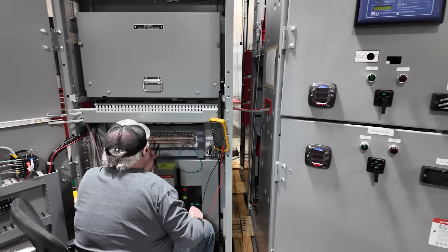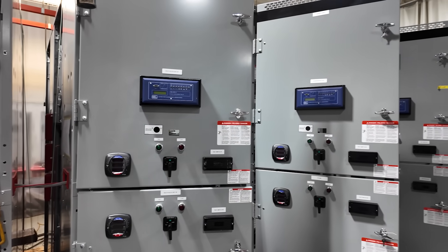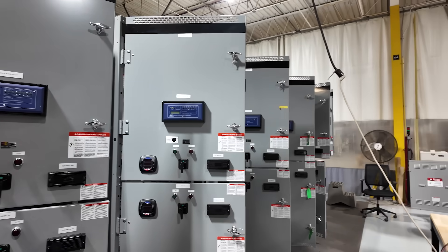power loads, or mission-critical operations — our rigorous testing ensures the switchgear can handle whatever it encounters. And before it leaves our facility, it undergoes one final inspection. This step ensures every detail is checked, every specification is met, and every expectation is exceeded. Our customers count on us to deliver reliability, and we take that responsibility seriously.